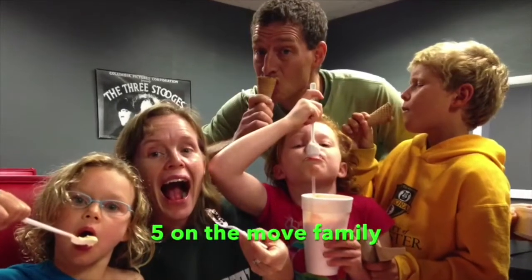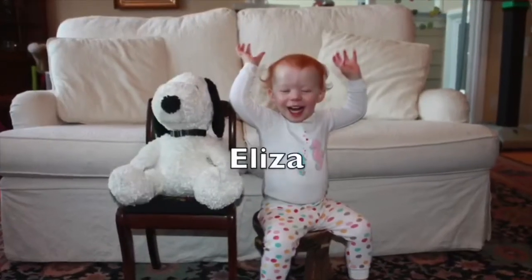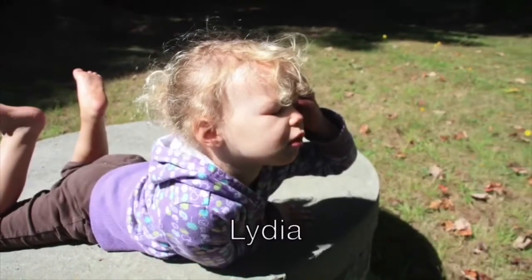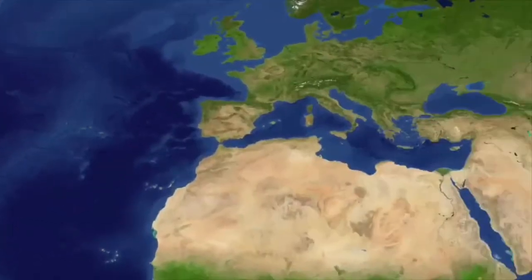Now we can go on around the world, we'll visit every corner of this earth, we'll go on around the world, you and I will go visit everywhere.